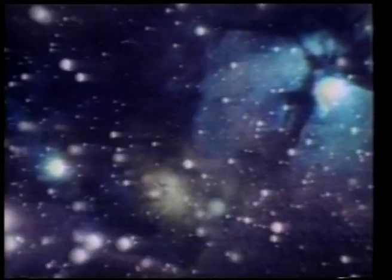This supernova was the result of a huge explosion, which catapulted a tremendous amount of neutrinos into interstellar space.